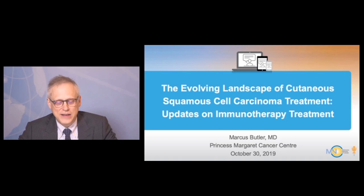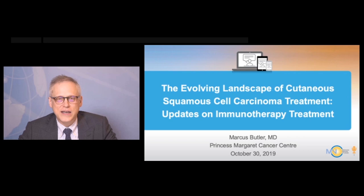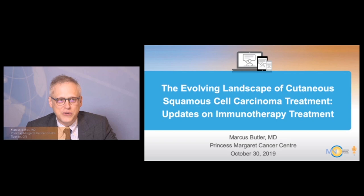Hello, my name is Marcus Butler. I am here on this webinar to present the evolving landscape of cutaneous squamous cell carcinoma treatment, with updates in immunotherapy treatment.